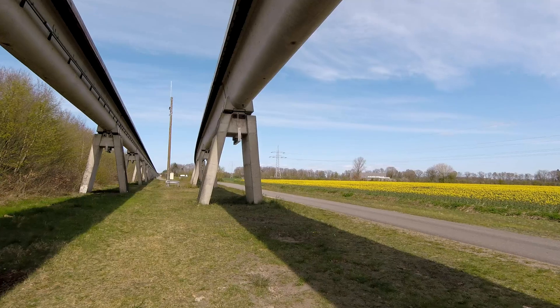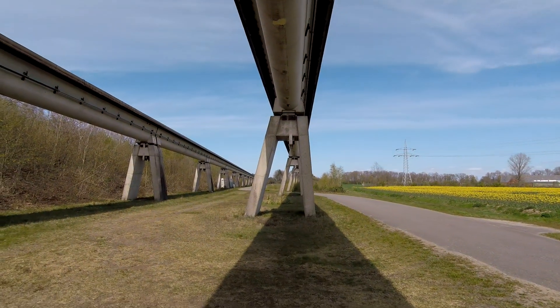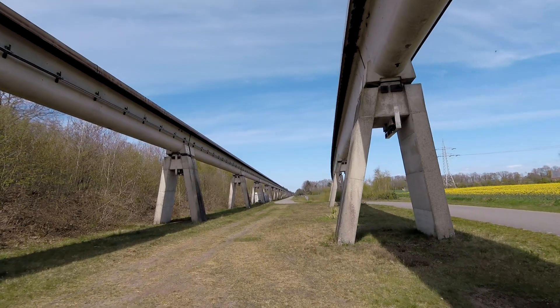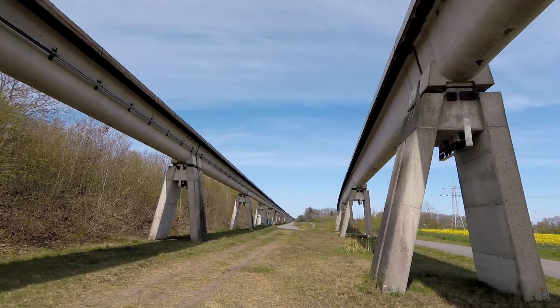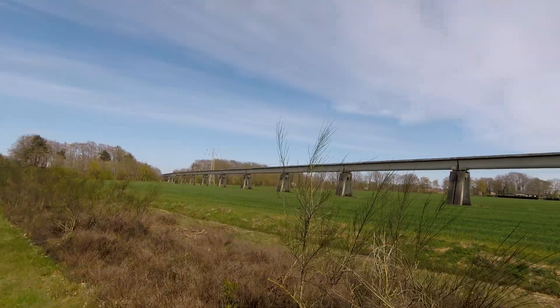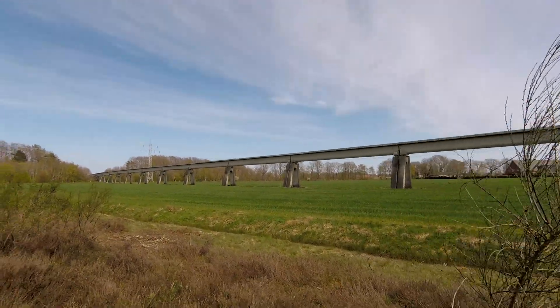After a few prototypes were built and tested in the 1970s, the responsible organizations decided to plan and build a full-length test track in 1978, with construction starting two years later. This is the track we are exploring today.